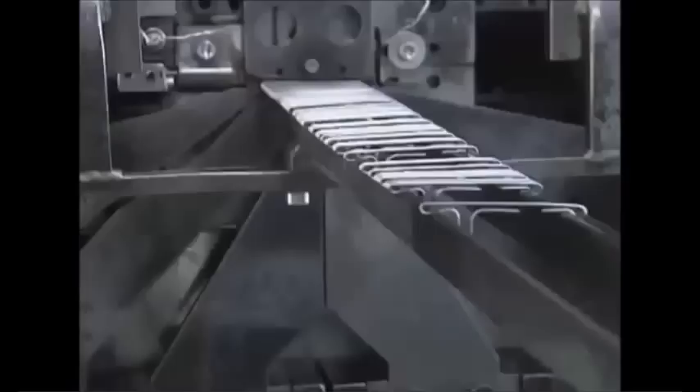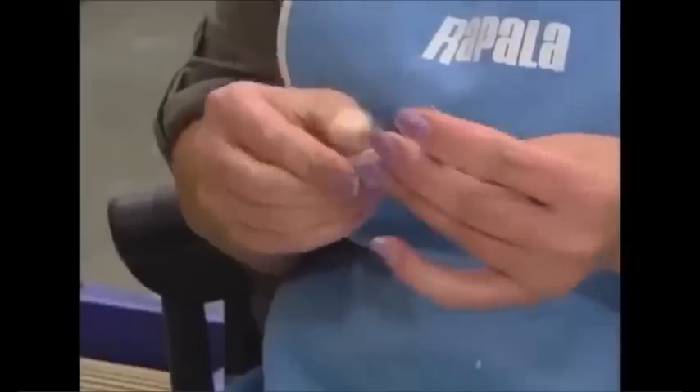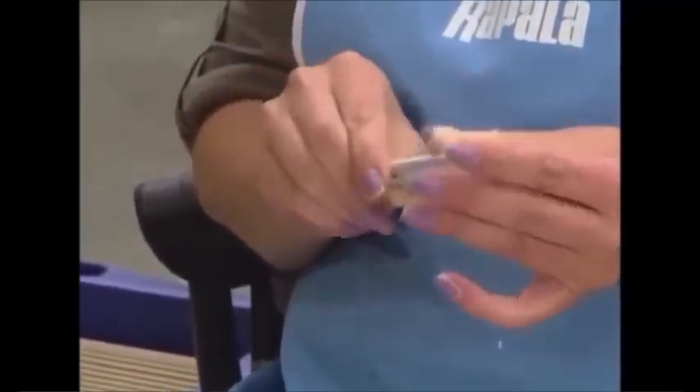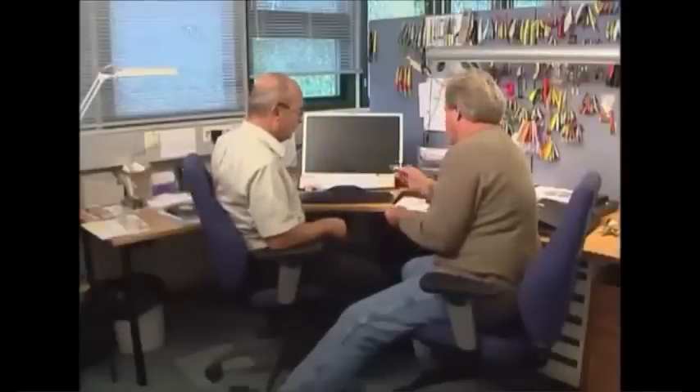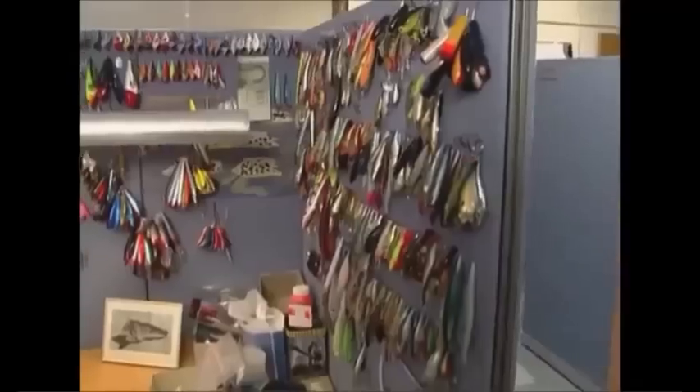Back in the shop, this is the old-fashioned way to do it — ladies still hand-wrap foil onto floaters, the way they did it 20 years ago. Next we go through the white door to a very, very secret place: the R&D department. Upstairs there's a familiar face — that's Mark Fisher on the right, Minnesota's Rapala guy.